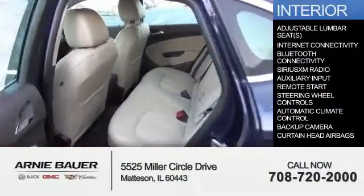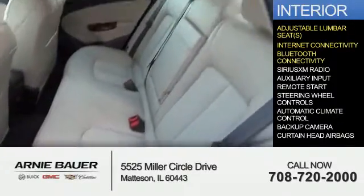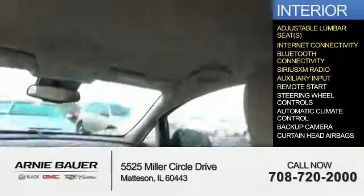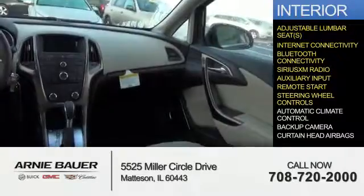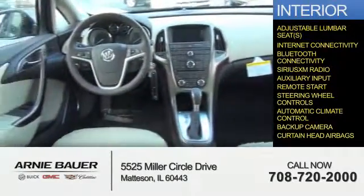Inside you'll find adjustable lumbar seats, internet connectivity, Bluetooth connectivity, Sirius XM satellite radio, and auxiliary input. Remote start, steering wheel controls, automatic climate control, a backup camera, and curtain head airbags.